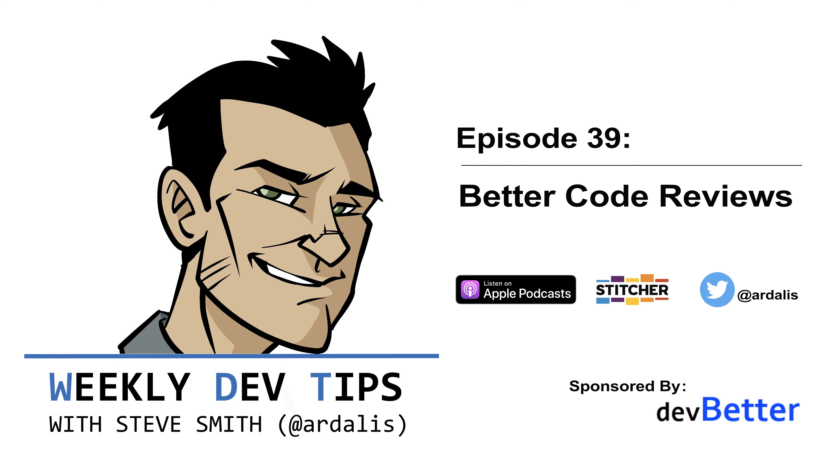If you're enjoying these tips, please leave a comment or rating in your podcast app. Tell a friend about the podcast, or follow us on Twitter and retweet our episode announcements. There are millions of software developers in the world — help me try to reach a few more of them with these tips.